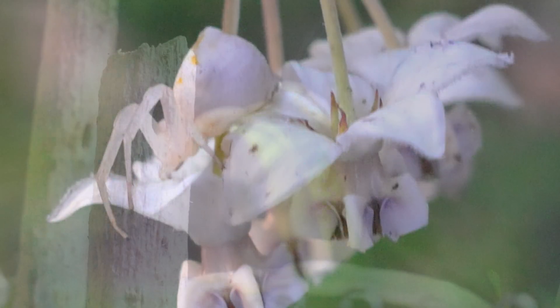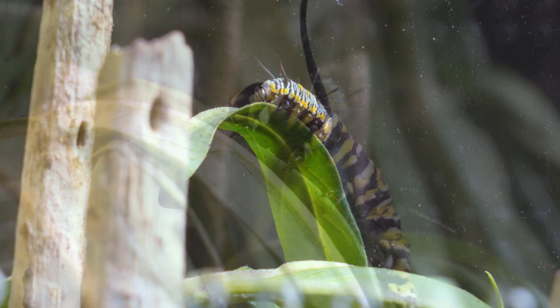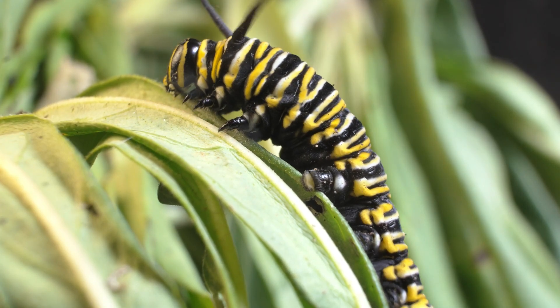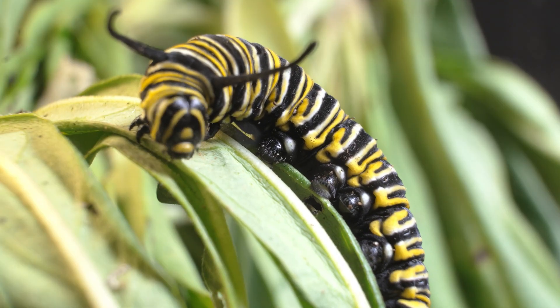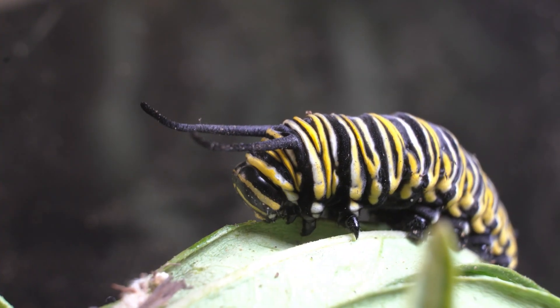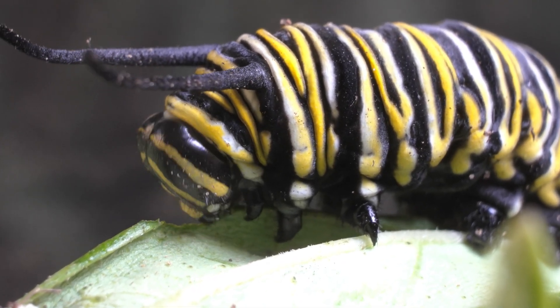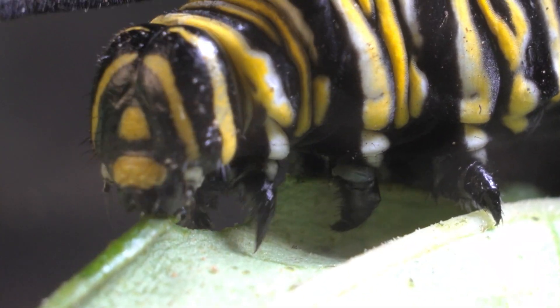Meanwhile, my caterpillar kept eating and growing. Each day it seemed bigger and more voracious, devouring leaf after leaf with an energy that never seemed to run out. Throughout its life, a monarch butterfly caterpillar can consume up to 200 times its own weight in leaves — an astonishing fact that highlights its insatiable appetite in preparation for its incredible metamorphosis.